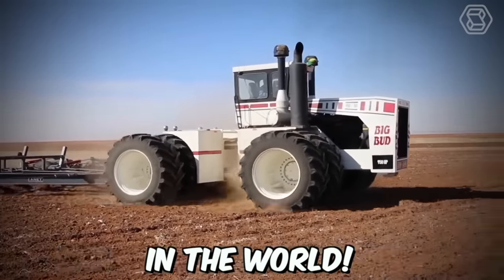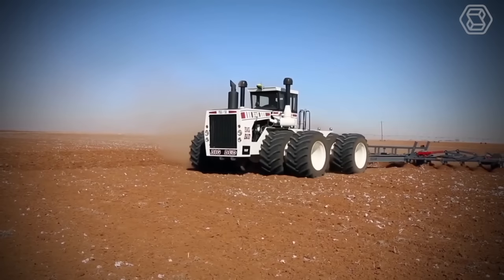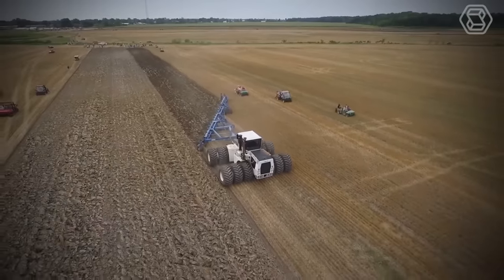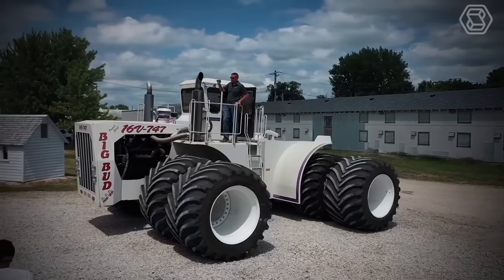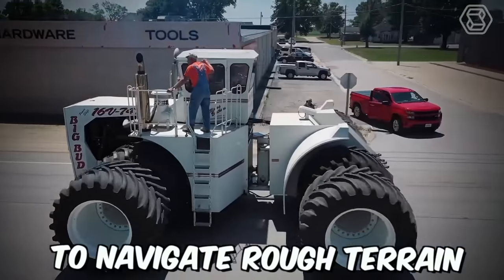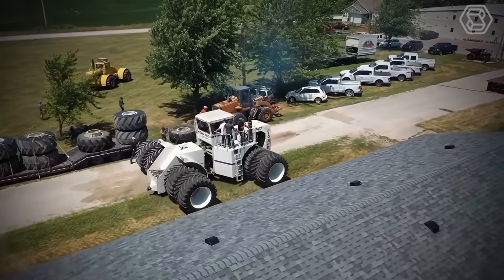Big Bud is the biggest tractor in the world. It was designed to tackle the biggest farming jobs such as plowing vast fields of wheat, corn, or soybeans. Its massive size and power allow it to cover large areas quickly, saving farmers valuable time and resources. Big Bud is also equipped with oversized tires that allow it to navigate rough terrain and reduce soil compaction, ensuring minimal damage to crops.